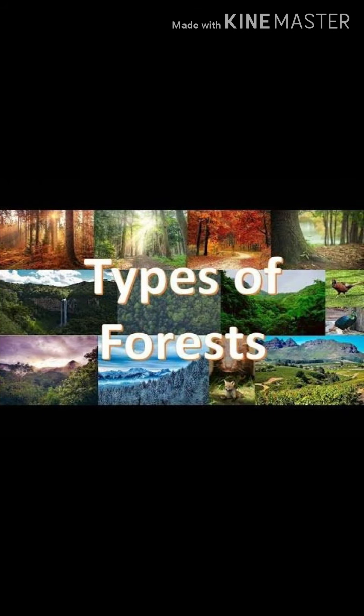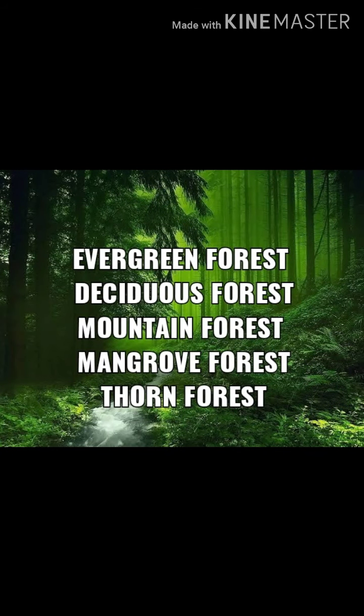Next, types of forests. There are five types of forests: evergreen forest, deciduous forest, mountain forest, mangrove forest, and thorn forest.